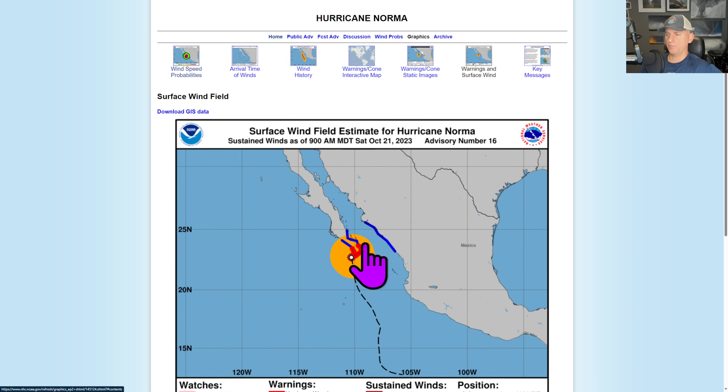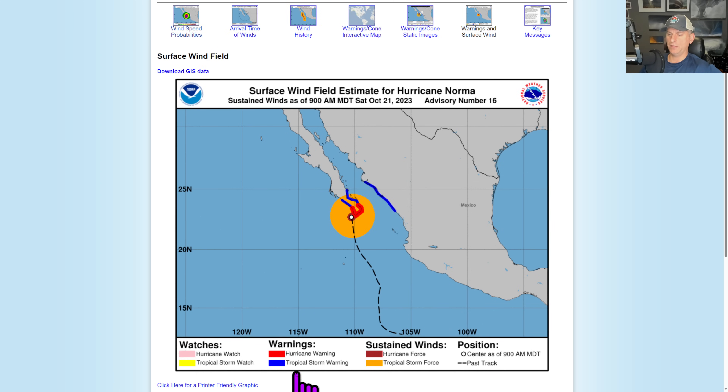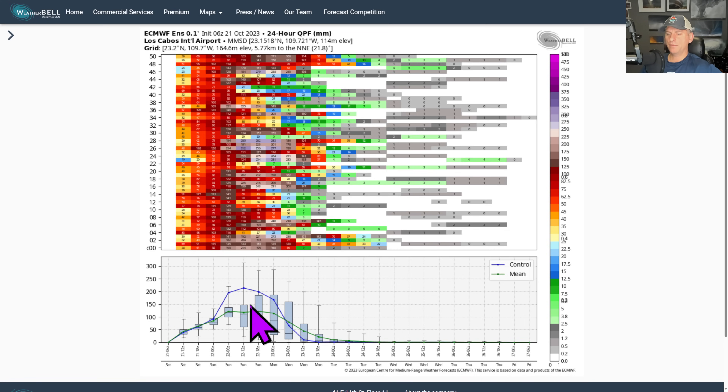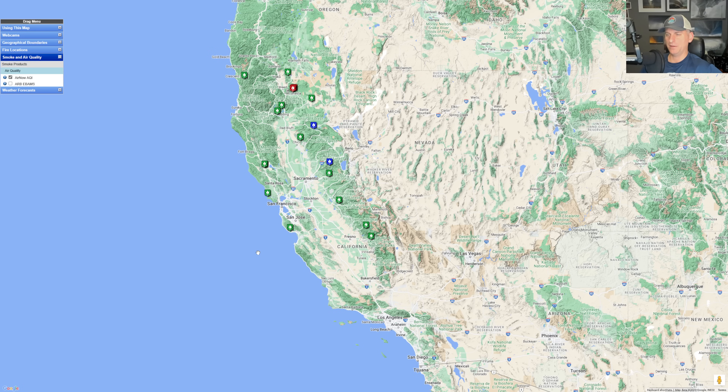Hurricane warnings for some portions of Cabo and the south portion of Baja. Tropical storm warning in blue and hurricane warning in red, right over the top of Cabo as we speak. Pretty good chance this area is experiencing tropical storm force wind speed probabilities — 39 to 73 miles per hour. The control run had eight inches in a 24-hour period for the international airport on the south tip of Baja, and the mean was over four inches in that 24-hour period. Some intense tropical precipitation occurring.